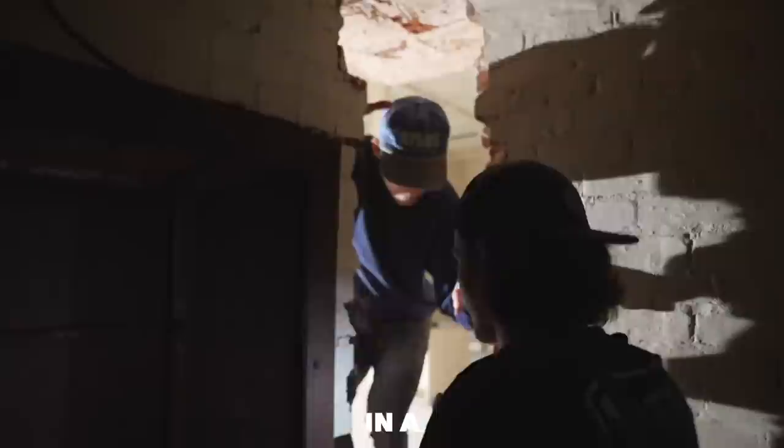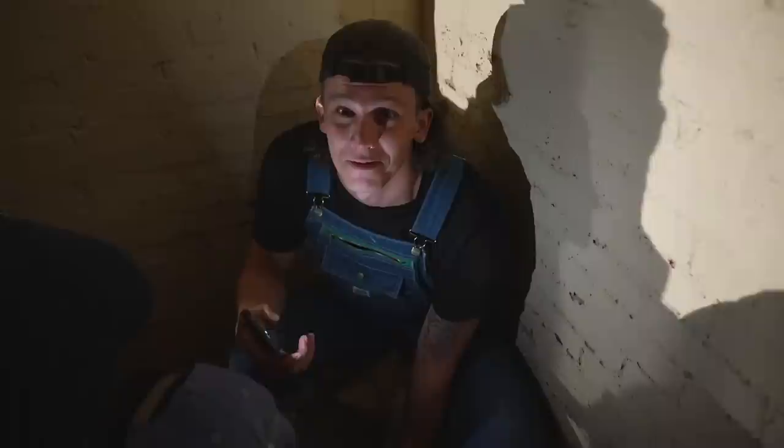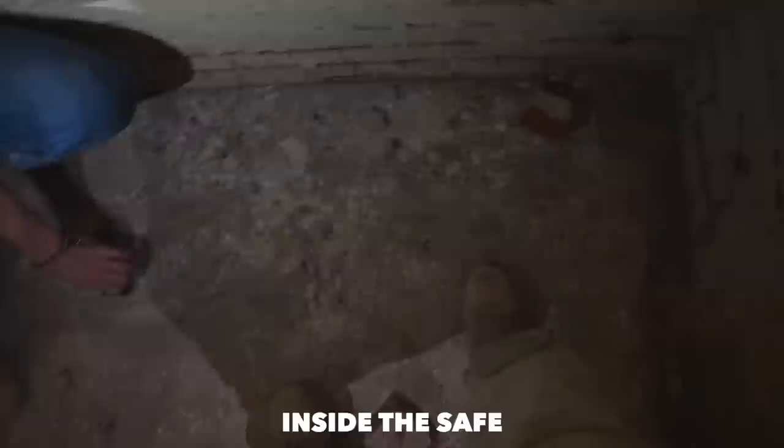Jump, come in here! You ever been in a hundred-year-old safe? I'm the fourth person in here. Is there a secret brick? There's gotta be something — check everything. This is so sad. We spent so long and this is what's inside the safe — nothing.